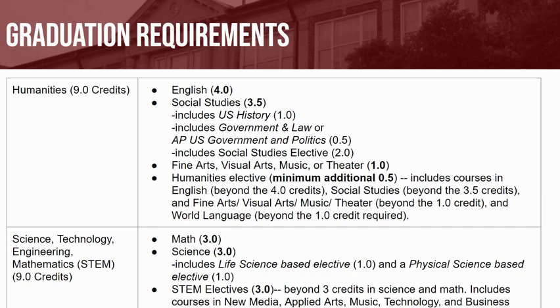On the screen you will see a breakdown of these 25 credits. You will need to earn 9 credits in the Humanities Bucket. Specifically, you will be required to take 4 credits of English — 1 credit each year — 3.5 credits of Social Studies, which must include 1 United States History credit, 1 half credit of Civics (either Government and Law or AP U.S. Government and Politics), as well as 2 more years of Social Studies, 1 credit of Fine Arts, New Media, Music, or Theater, and 1 additional half credit in the Humanities Elective, which is a course beyond those already required.